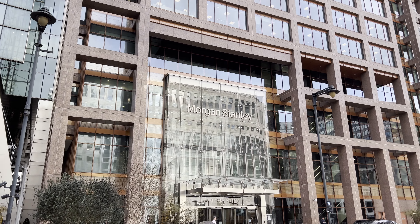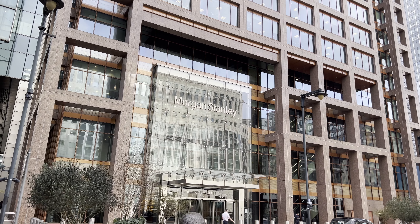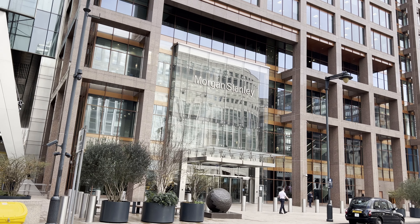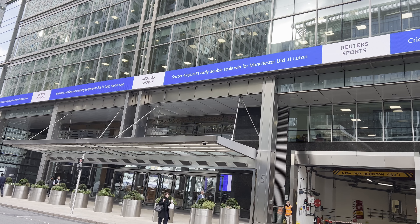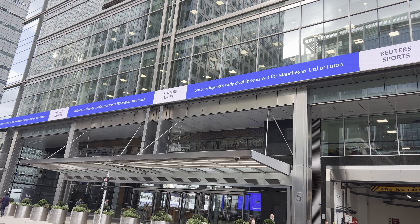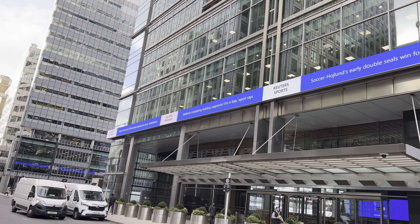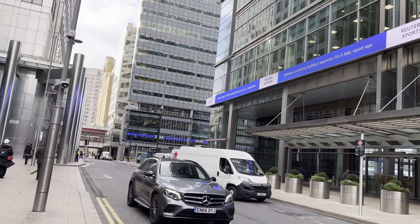Canary Wharf has evolved into one of Europe's leading financial districts, housing the headquarters of numerous major banks, financial institutions, and multinational corporations. The district is renowned for its high-quality office spaces, cutting-edge technology, and world-class amenities. The presence of these global enterprises has contributed significantly to London's status as a global financial hub, fostering economic growth and job opportunities in the region.